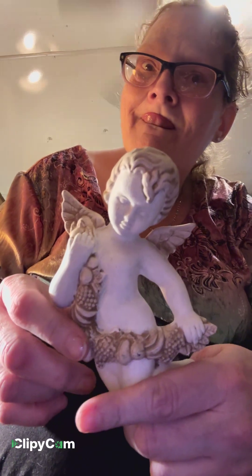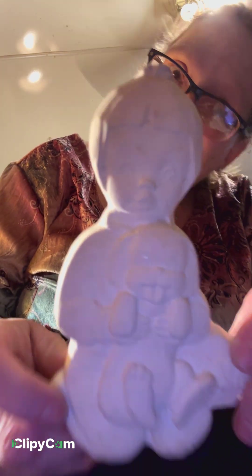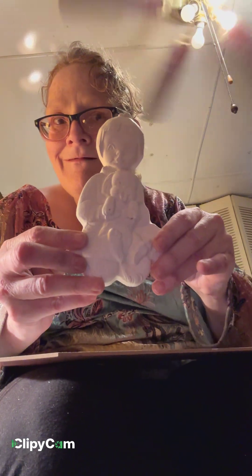There are two of these. And here's number two of the little guys — that's three total. They'll probably go together as a nursery set.